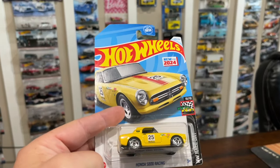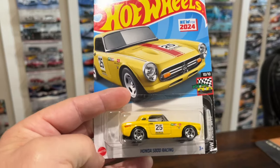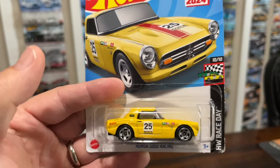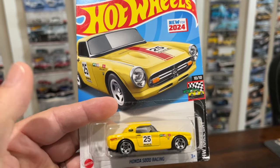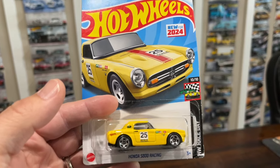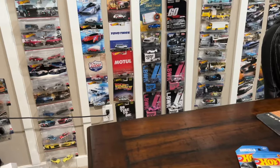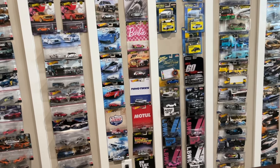In the JDM realm as well, I was able to grab the Honda S800 Racing. This is a new casting for 2024, so I'm hoping we're going to get many recolors. Definitely glad to have found this one — I wasn't sure if I was going to be able to find it. This is also out of the P case, so a couple of P case cars came out.